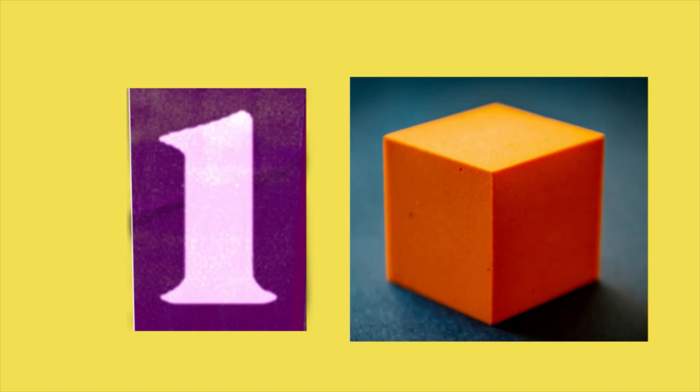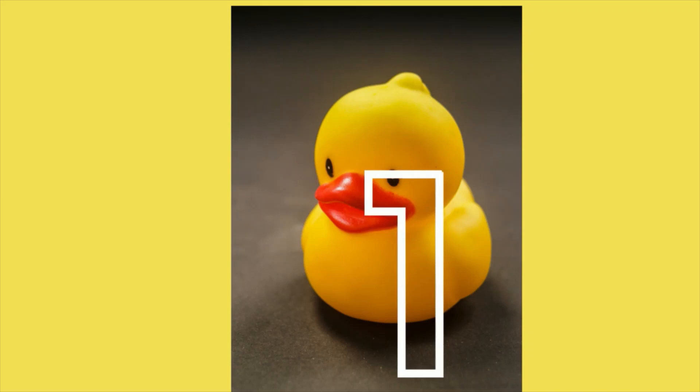One block is showing. Let's get ready to count. One duck.